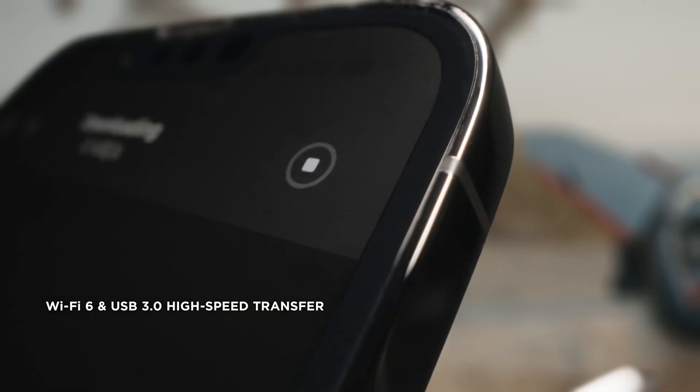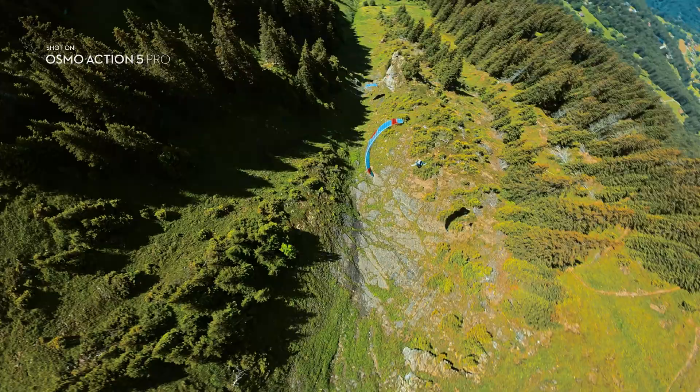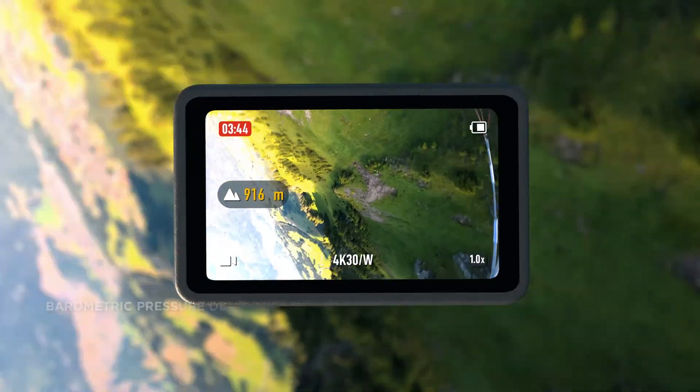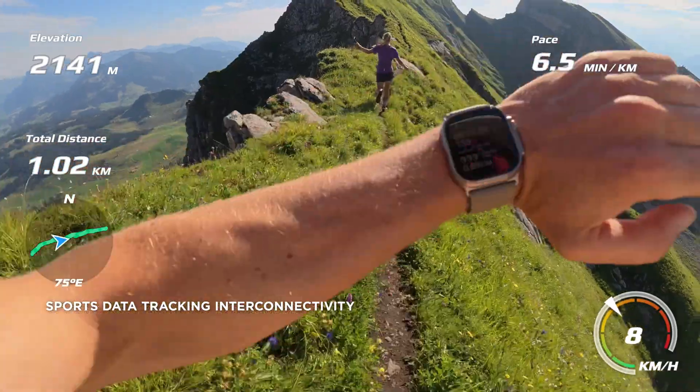Transfer photos and videos with high-speed transfer so you can share instantly. Action 5 Pro tells you how high you are in real-time with barometric pressure detection, and overlay telemetry data with your preferred data tracking device.